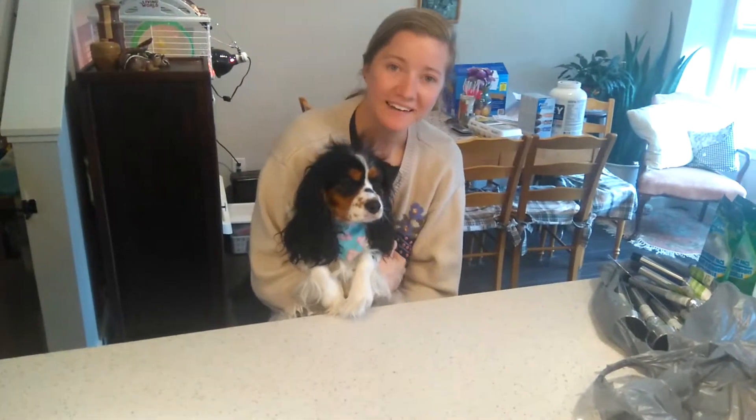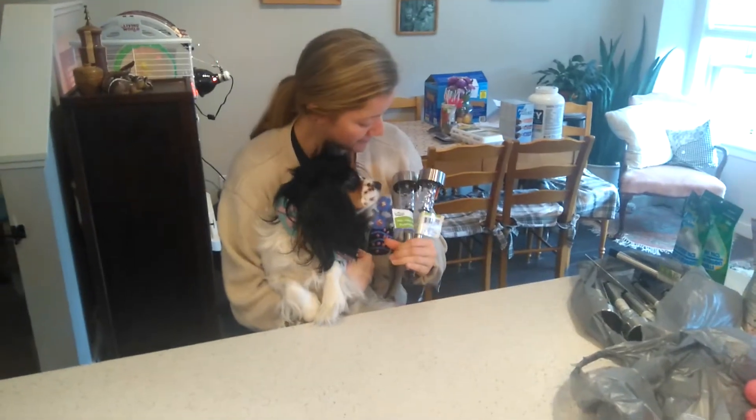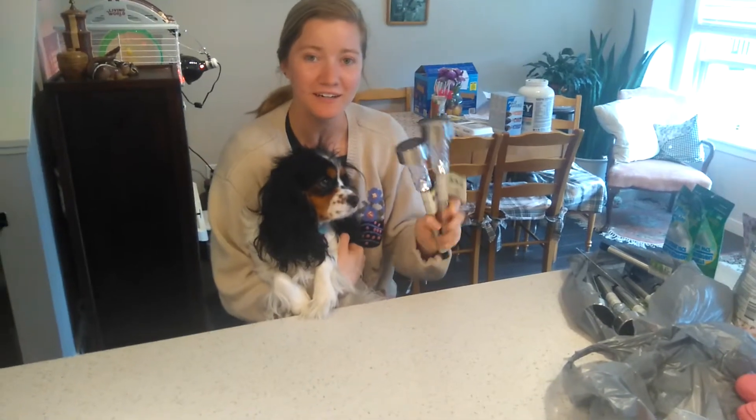Hey guys, welcome back to our channel. Hey, Emily and I have no entry hall. So first, we have 10 of these solar lights in the garden.